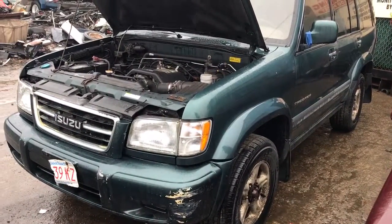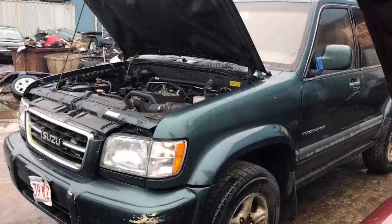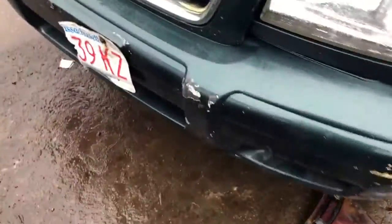1998 Isuzu Trooper V6, runs good. It's got a good parking light, good headlight, fender looks good, fender flare looks good. Front bumper's got scratches.